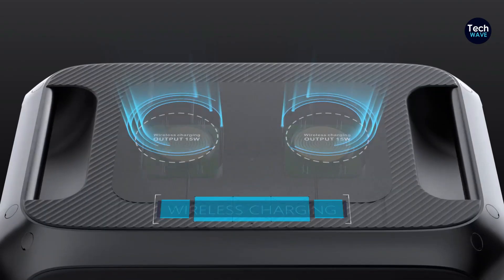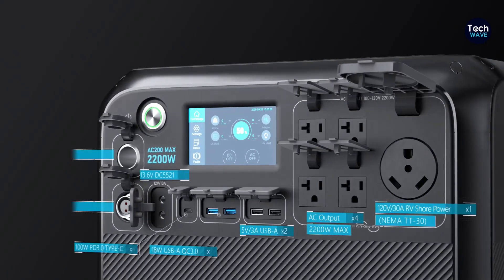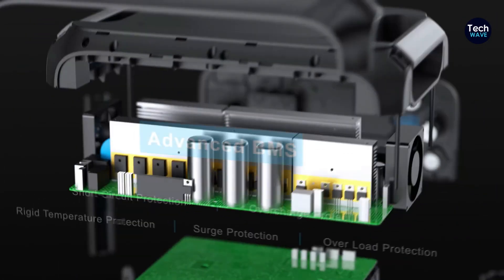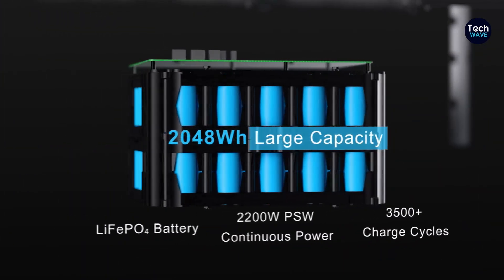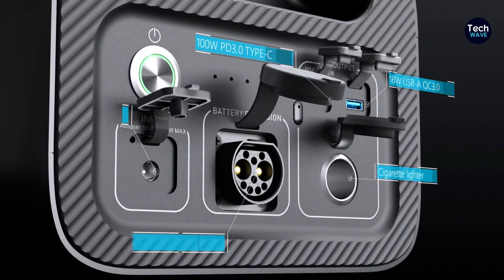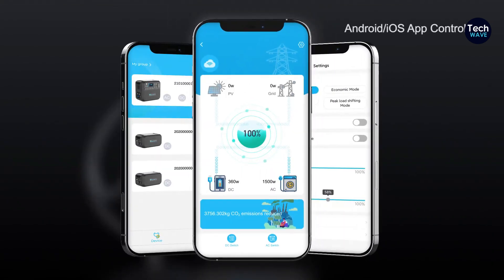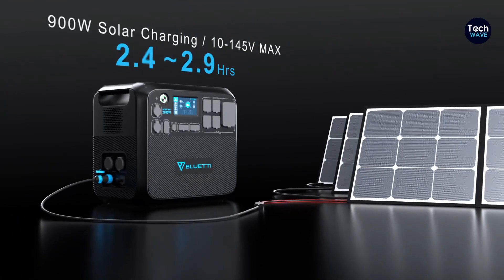Equipped with 16 charging ports, including wireless charging pads, AC, USB-A, USB-C, and 12V ports for both car and RV charging, the AC 200 Max offers unparalleled versatility. It can be controlled via Bluetooth using the BlueDye app, providing convenient monitoring and control options. It's important to note that the AC 200 Max weighs 62 pounds, making it one of the heavier portable units on the market. Despite this, its impressive power capacity and expandable capability make it a worthwhile investment for those requiring reliable backup power at home or on the go.